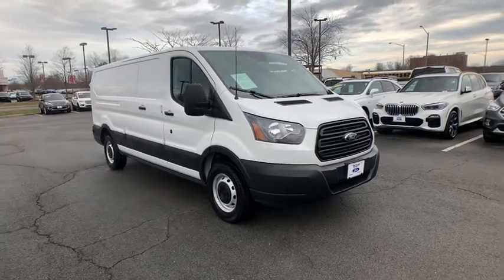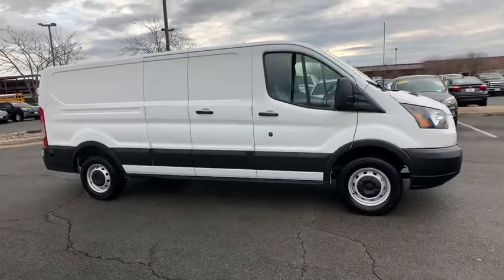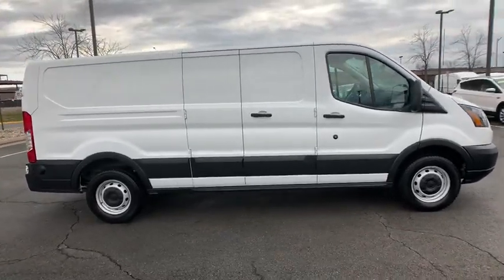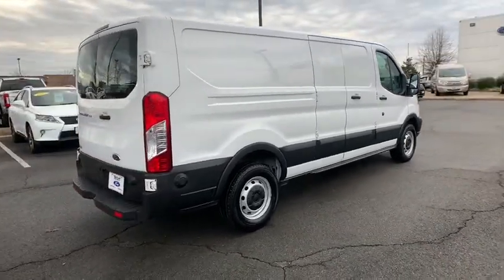Take a ride in the 2019 Ford Transit 250. The Transit 250 comes in numerous configurations, with impressive payload and towing capacity. It is comfortable and easy to drive.